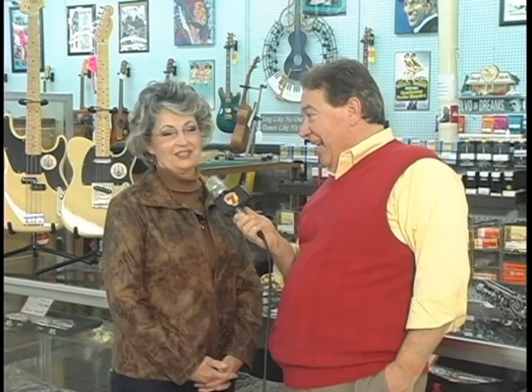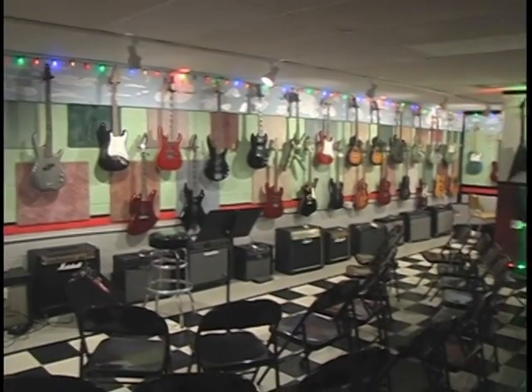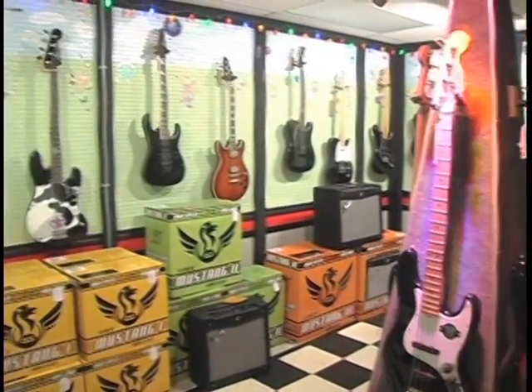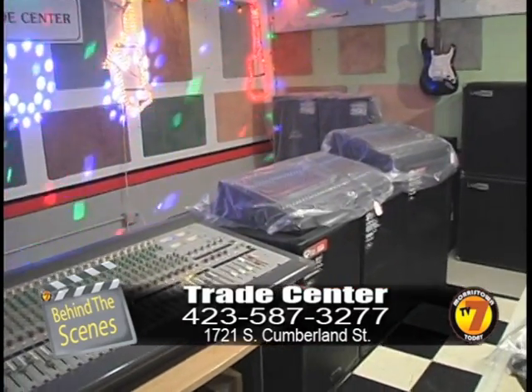I've heard so many people rant and rave about the basement. What's in the basement? The basement's a fun place, especially if you like guitars and amplifiers. We've got acoustical guitars, electrical guitars, all kinds of amplifiers. There's a place down there where you can just go down, sit there, hook up to the amplifiers, try the different instruments and see what fits you best — and you may not come out. If it's musical, they're going to find it right here at the Trade Center.